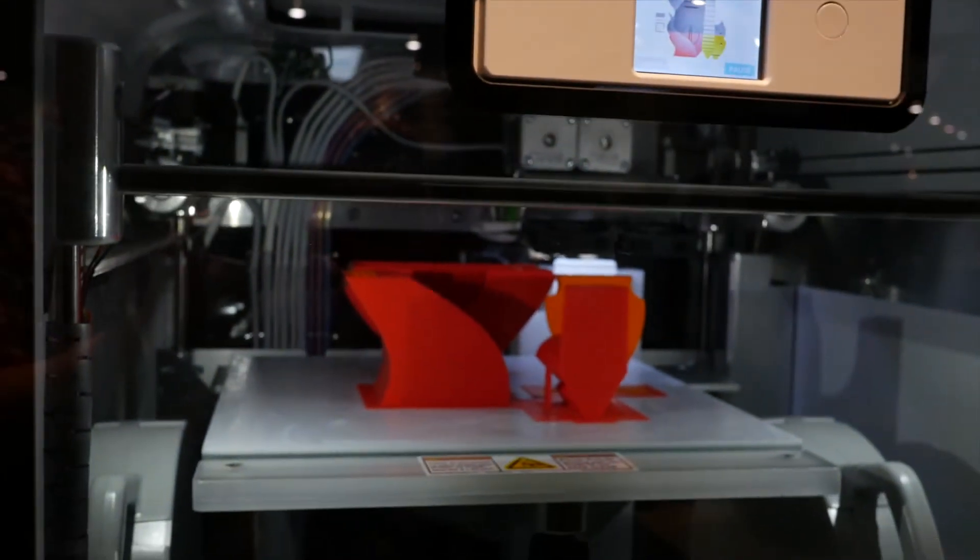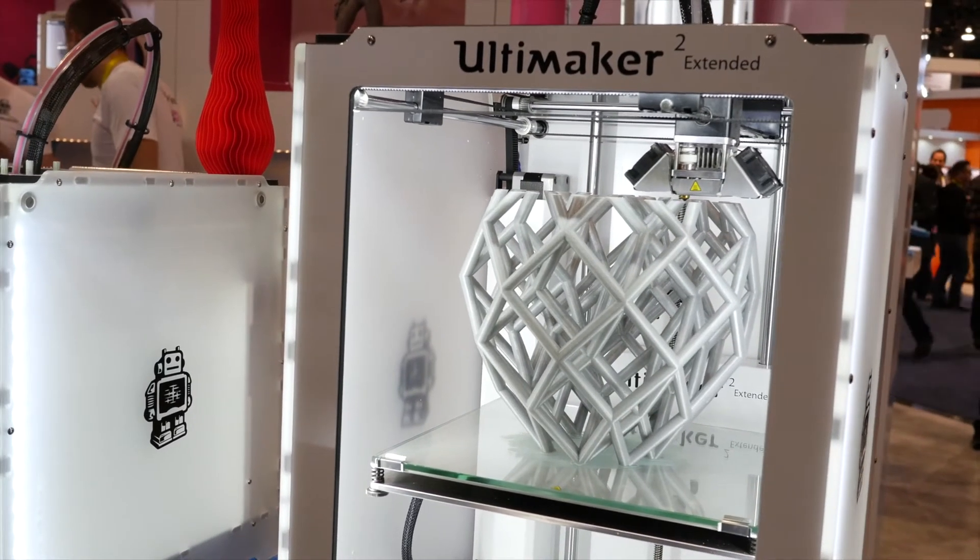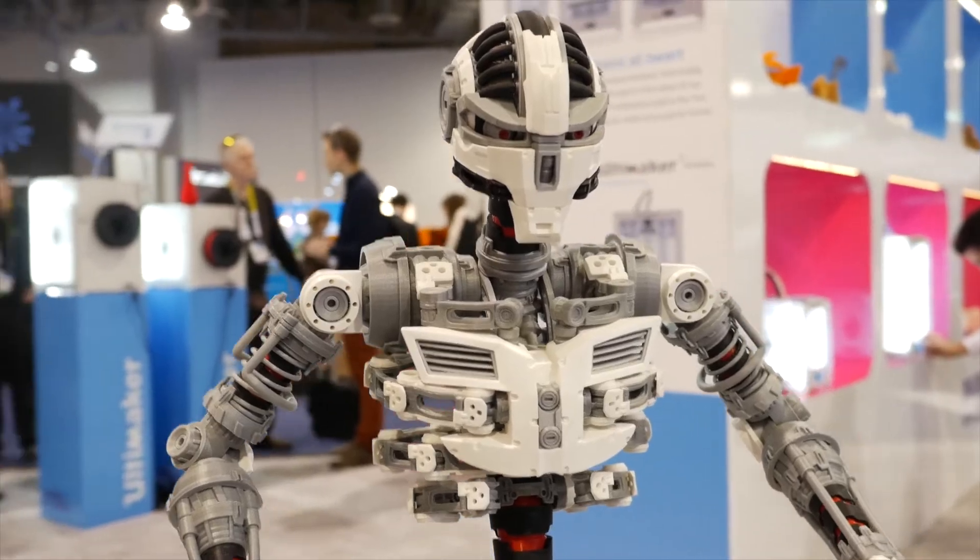This can print plastic objects in up to 23 colours. The Ultimaker 2 is another example, using fused filament fabrication with options for SD card and Wi-Fi printing.